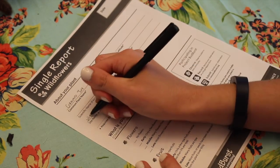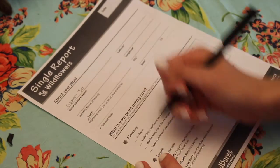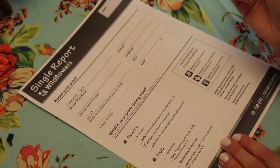To participate, simply print out a form from their website. You can track a plant ongoing throughout the year with a regular report form, or you can just look at one plant one time with a single report form like I'm using. Then simply get outside and find a plant to observe. If identifying plants isn't your forte, you can pick up a field guide, look online, or use online guides.